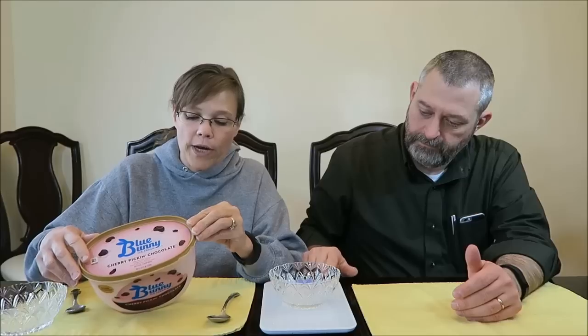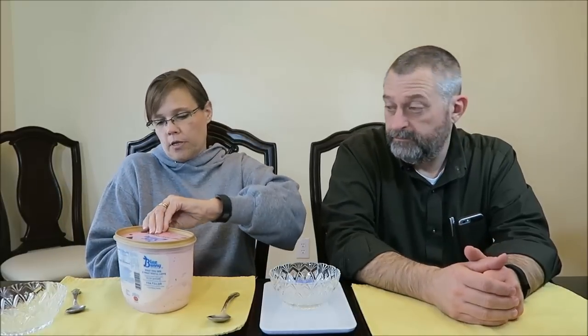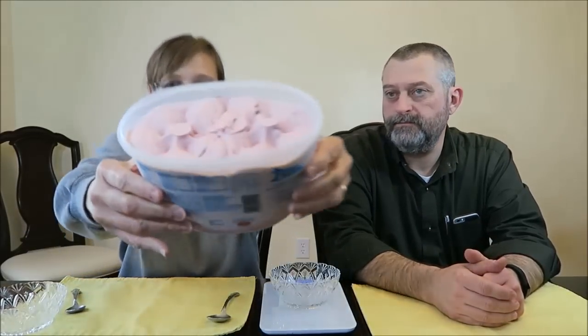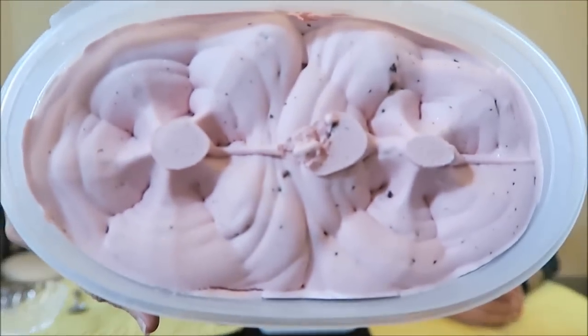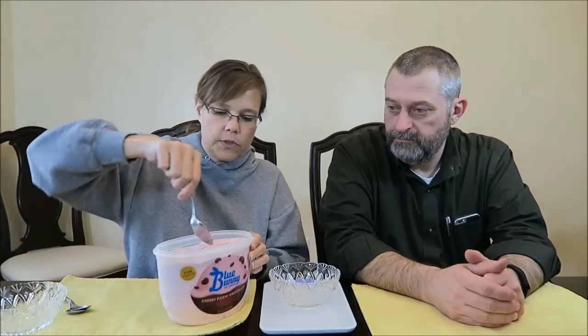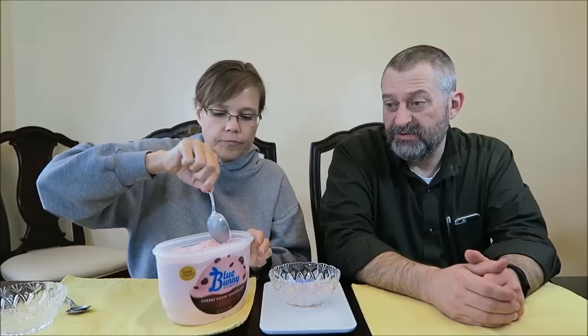We are actually going to measure it out for you because I know you all like that. 72 grams or half a cup is 160 calories. We're looking for 72 grams. You had it sitting out for a little while? Yes, that's because I'm scooping out that soft.